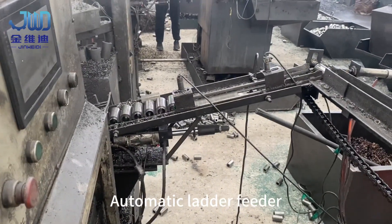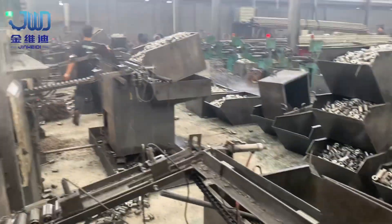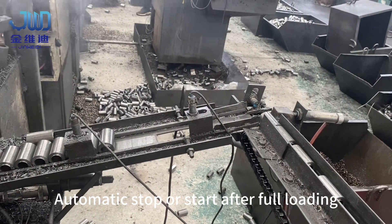Automatic ladder feeder — automatic stop or start after full loading.